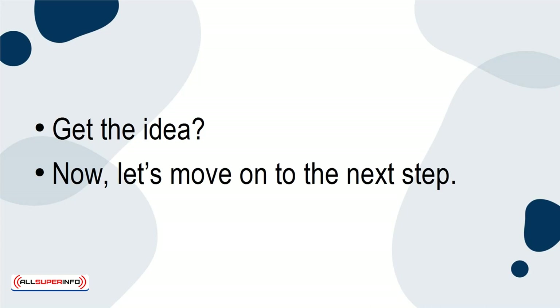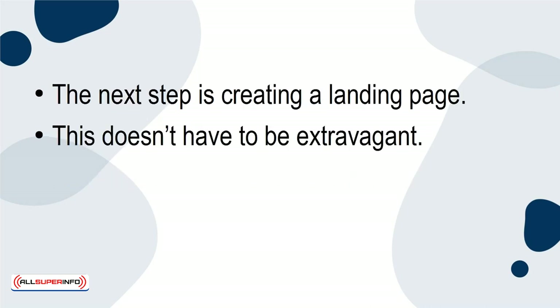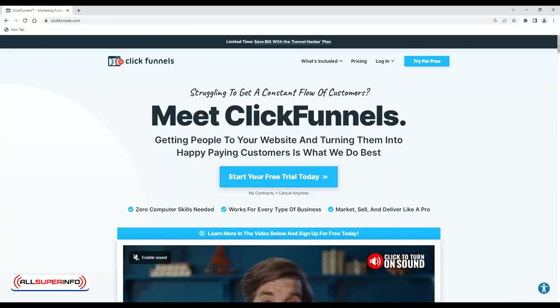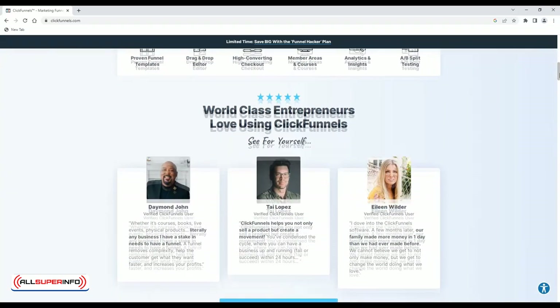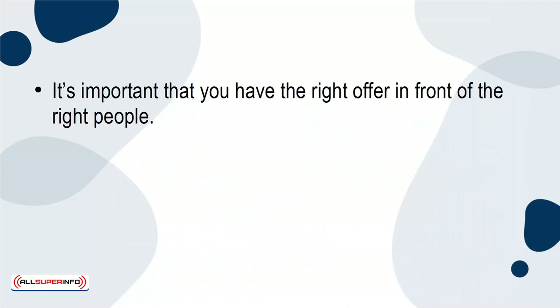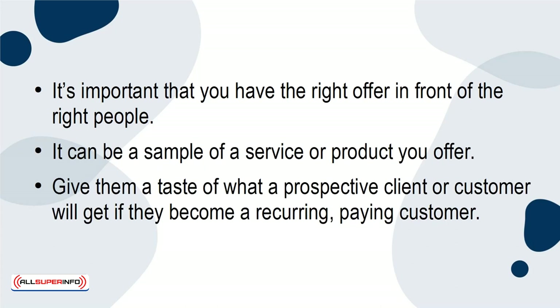Now let's move on to the next step. The next step is creating a landing page. This doesn't have to be extravagant — it can be something that's clean and professional-looking. It can be built using a website builder or program such as ClickFunnels. Whatever program you choose, you can build a landing page in a few hours or less. It's important to consider what to include on the landing page, and to have the right offer in front of the right people. It can be a sample of a service or product you offer — give them a taste of what a prospective client or customer will get if they become a recurring paying customer.